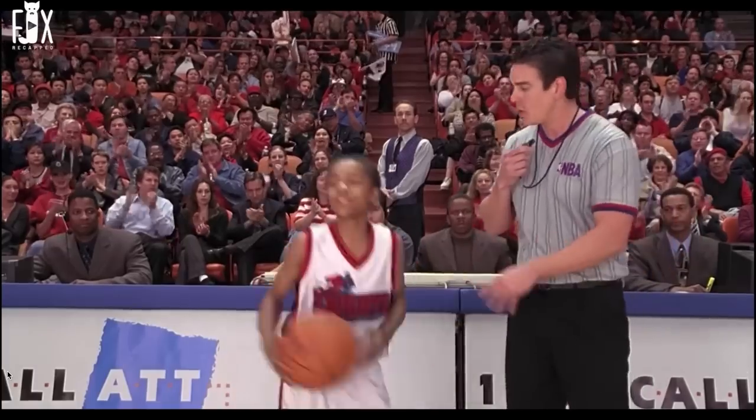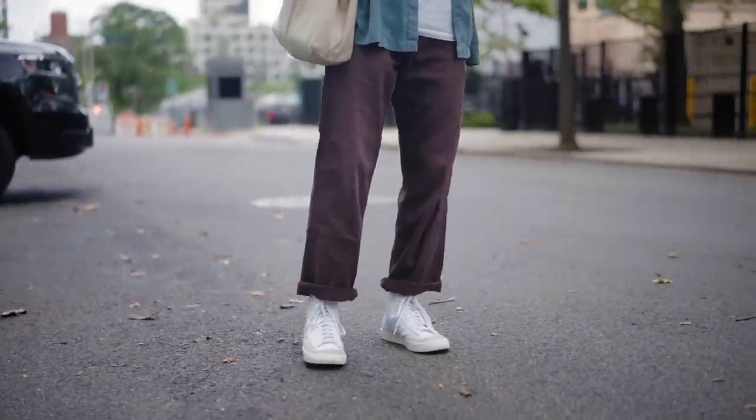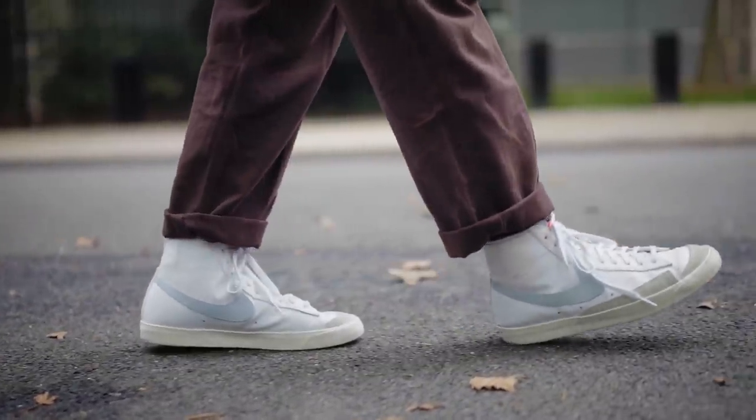Let's start with the OG Mid 77s. As a young kid in 2nd grade, seeing Lil Bow Wow hooping like Mike — the Blazers were crazy, even though the sneaker in the movie wasn't actually a Jordan sneaker, which is kind of funny. Ever since then I've always wanted a pair. After all, this sneaker was released almost 50 years ago as a basketball sneaker, and we know how much basketball has had an impact on fashion.